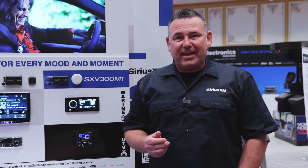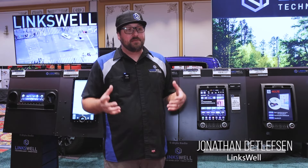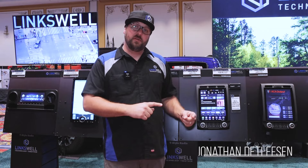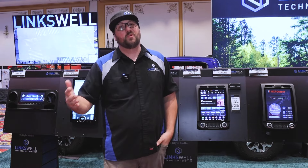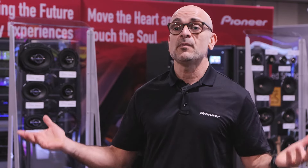Hi, Paul Truman here with SiriusXM. We reached out to some of our partners in the industry, and here's what they had to say. The SiriusXM service is something consumers want. It allows a consumer to listen to podcasts, entertainment, and sports — all at their fingertips. It's all about engagement, and that's what SiriusXM provides.